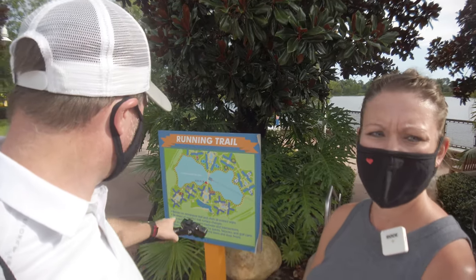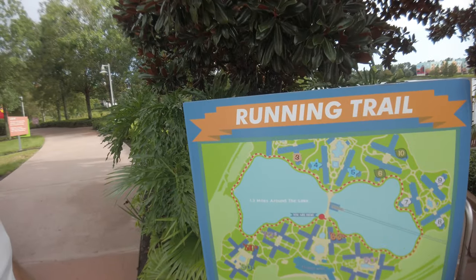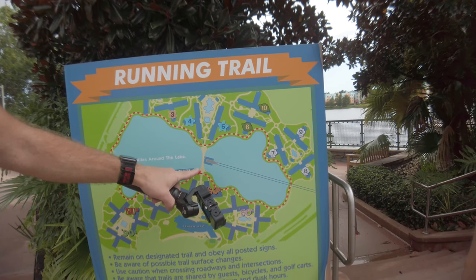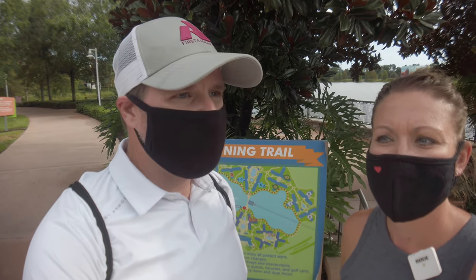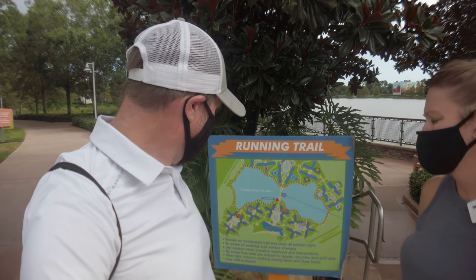It didn't take us long to find the running trail marker. We're here on the map, right by the Skyliner, kind of in the middle — this is the Art of Animation side and this is the Pop Century side. They give you a map where, if everything was open, you could go all the way around, which is awesome, but that's not the case today so we won't be able to do the full loop.